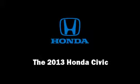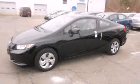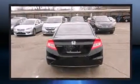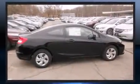Step into the 2013 Honda Civic. This two-door, five-passenger coupe offers the latest in technological innovation and style. Honda made sure to keep road handling and sportiness at the top of its priority list.